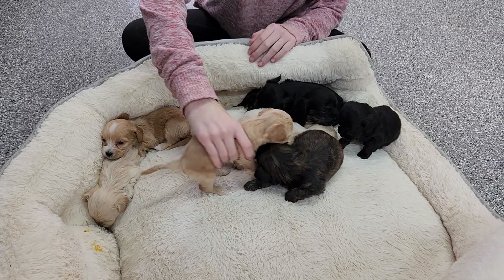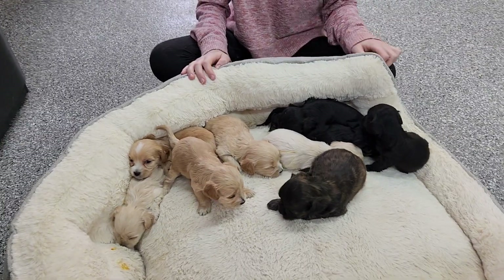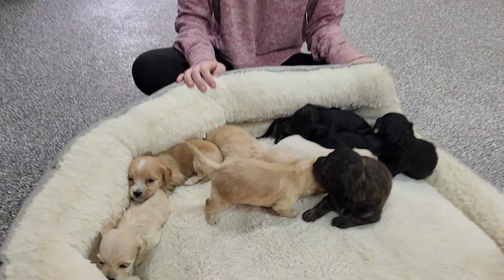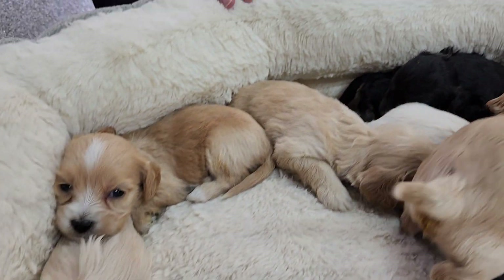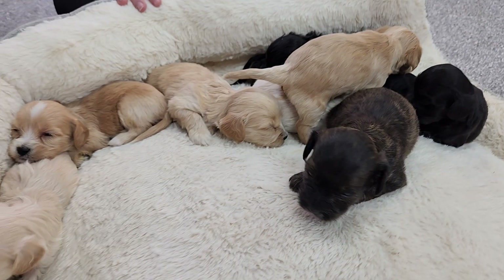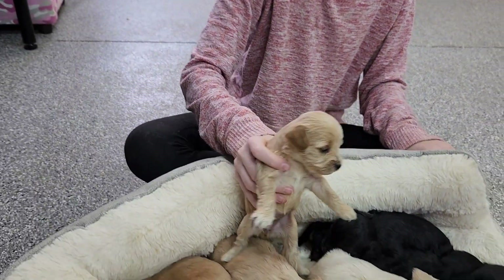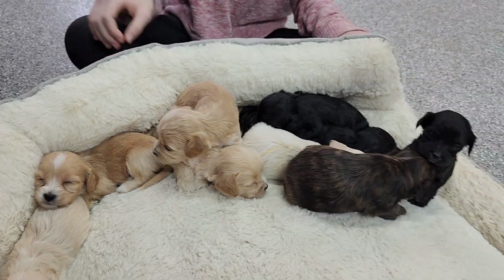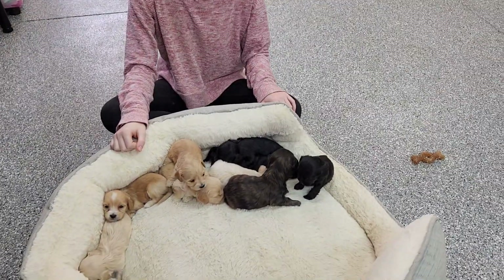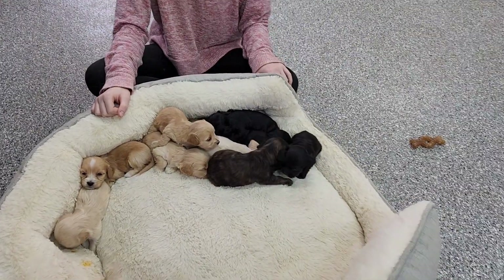We'd love for you to follow us on socials — on Instagram we're at ABC Doggy, on Facebook we're ABC Doggy all one word, no spaces. If you're watching this on YouTube, we'd love for you to subscribe. You can also leave a comment or ask questions, and click like if you enjoyed the video. Thanks for watching! This is the candy litter, born on January 4th, 2023, of have-a-doodles.